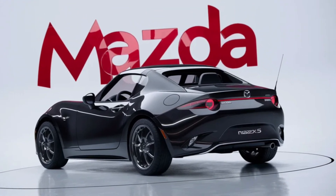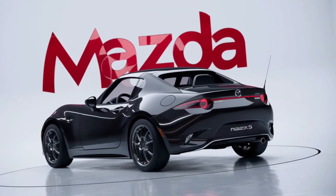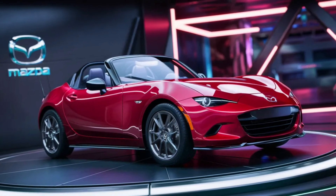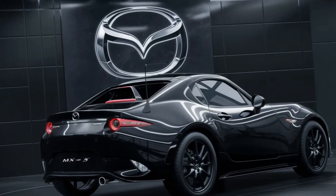With its sleek design, the MX-5 captures the heart of the classic roadster, while incorporating modern aesthetics that make it stand out in any crowd. The bodylines are sharper, the stance is more aggressive, and the overall look is one that beckons you to jump in and take the wheel.